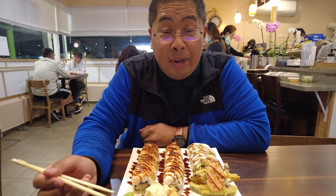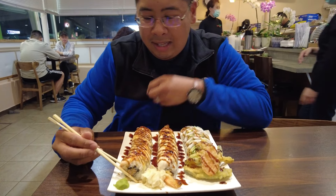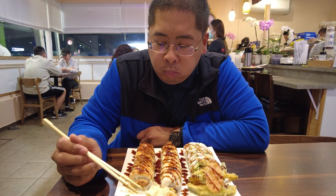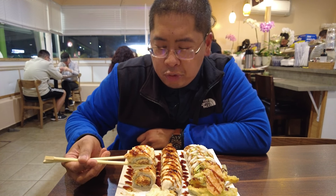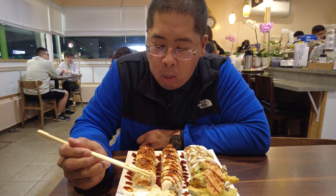Now we're going to try out the three different rolls that we ordered, starting with this roll first. I can see there's crab and some tuna in here, with salmon on top glazed with some unagi sauce. That is very filling and I love the spiciness of that sushi. I'm not big into raw sushi, but I can really taste the freshness of that tuna. Wow, that's really solid — very tasty.